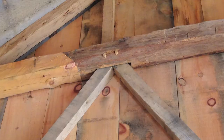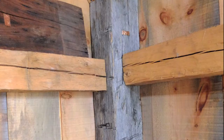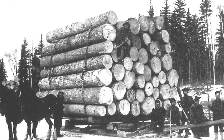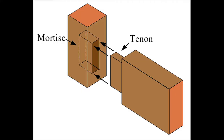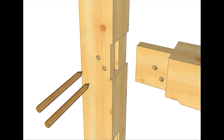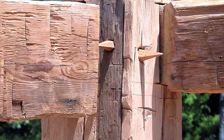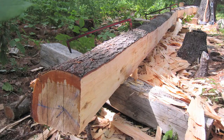To build their barns, the English settlers used the same timber framing methods that had been used since medieval times. The barn's frame was made of many large pieces of wood called timbers, which came from trees cut down in the forests nearby. The timbers were connected with mortise and tenon joints and secured with wooden pegs, allowing the entire frame to be constructed without the use of nails, which were very expensive and hard to come by.